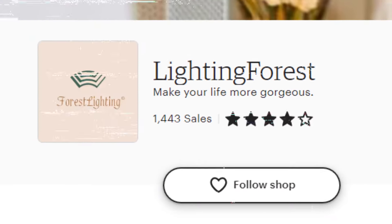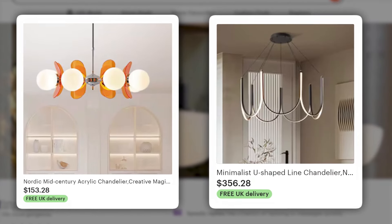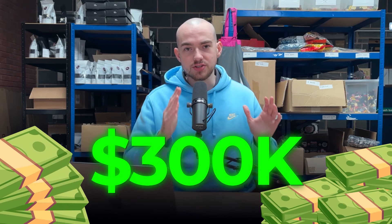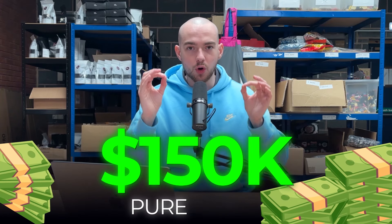The best way for me to tell you about this secret Etsy dropshipping niche is to show you a store that has generated over $300,000. This store is called Lighting Forest and it is selling ceiling lamps priced between $150 and $350. I've done a few hours of research and this store is running at 50% net margins. So of $300,000 in revenue, it has generated $150,000 in pure profit. A lot of you are probably thinking that's impossible — that never happens in dropshipping. I want to prove it to you.